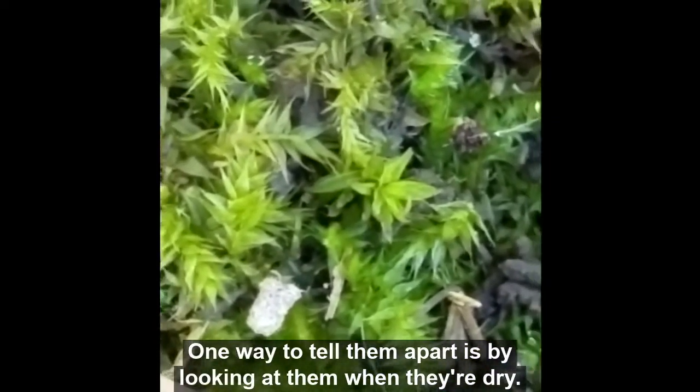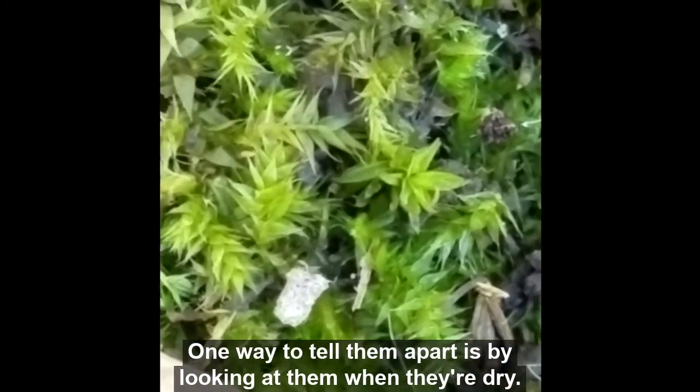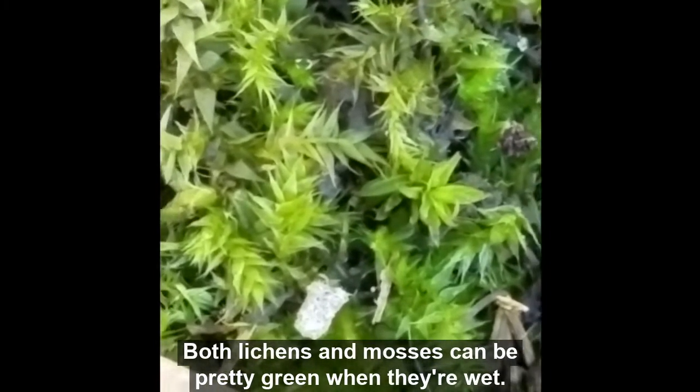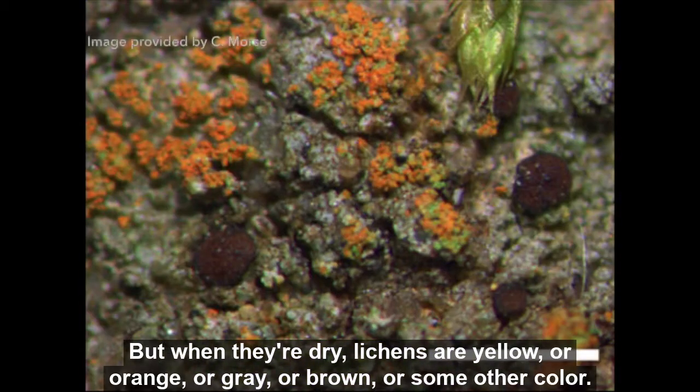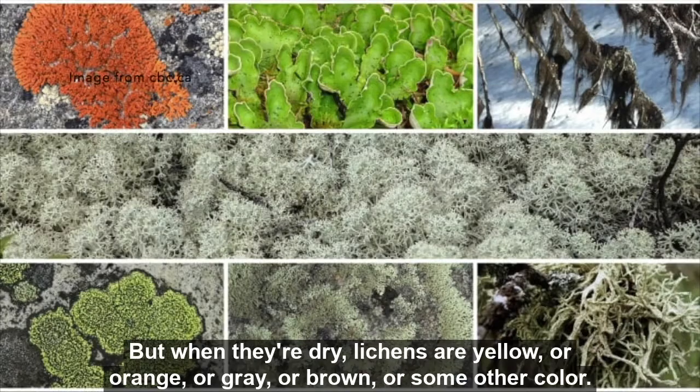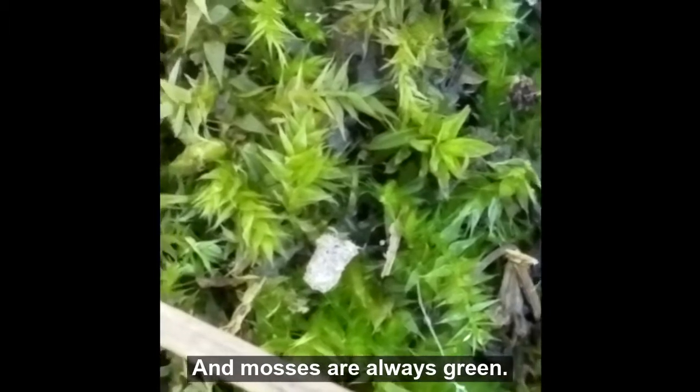One way to tell them apart is by looking at them when they're dry. Both lichens and mosses can be pretty green when they're wet, but when they're dry, lichens are yellow or orange or gray or brown or some other color, and mosses are always green.